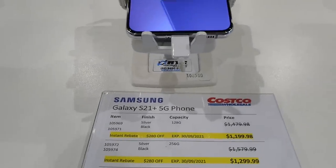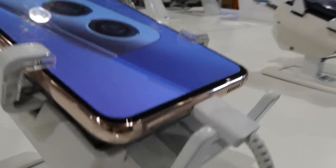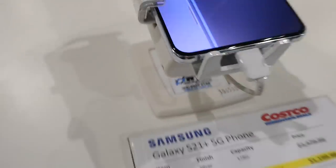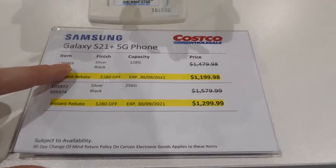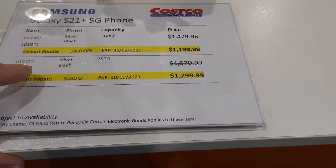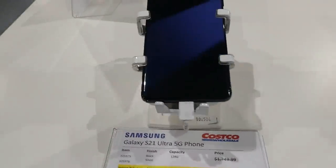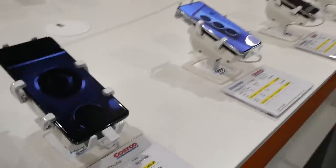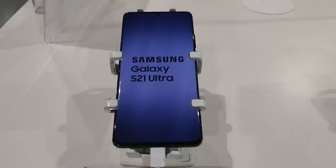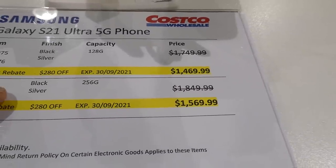The Samsung Galaxy S21 Plus in silver or black for 128GB is $1,200 — on manager's special. The 256GB silver or black is $1,300. The S21 Ultra comes in black or silver — it's much bigger as you go up the range. The 128GB is $1,470 and the 256GB is $1,570.